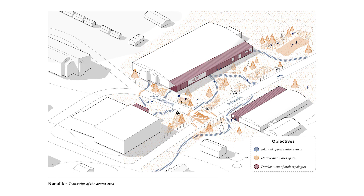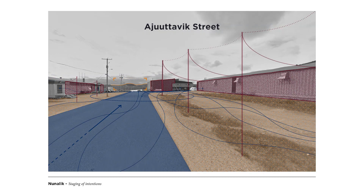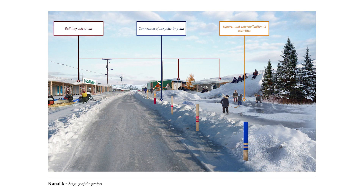The first pole, taking root with the arena, the community center, the new intergenerational center, and the northern store, is created to promote the expression of the community. You can see the proposed intervention by Ajoutavik Street. The intentions, once again summarized following the three objectives, are translated into perspective. See for yourself the pavilion extensions, the formalization of trails, and the externalization of activities in new public areas.